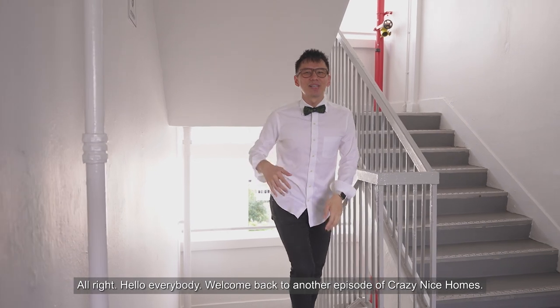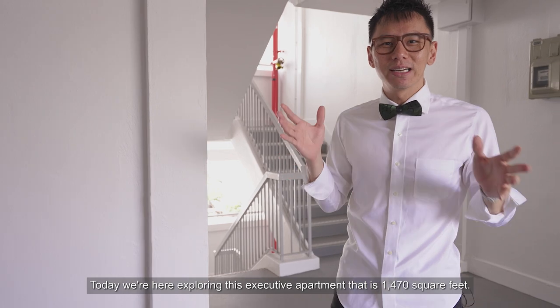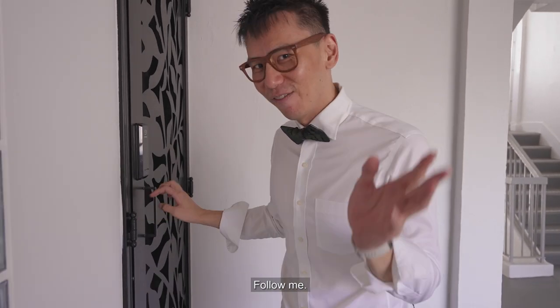Alright, hello everybody. Welcome back to another episode of Crazy Nice Homes. So the team sent me back here to explore this beautiful home. Today we're here exploring this executive apartment that is 1,470 square feet. Follow me.